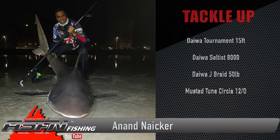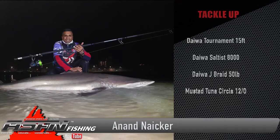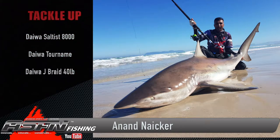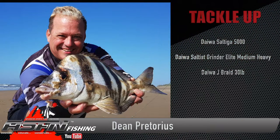He's also been putting in the effort to get those really big bronze whalers, and so he did — using his Daiwa Tournament 15-foot, Daiwa Saltus 8000 and Jay Braid 50-pound. He managed to land some really good-sized bronze whalers. In between, he also managed to get some flat fish and some more bronze whalers. It seems like the big ones are just rolling in.